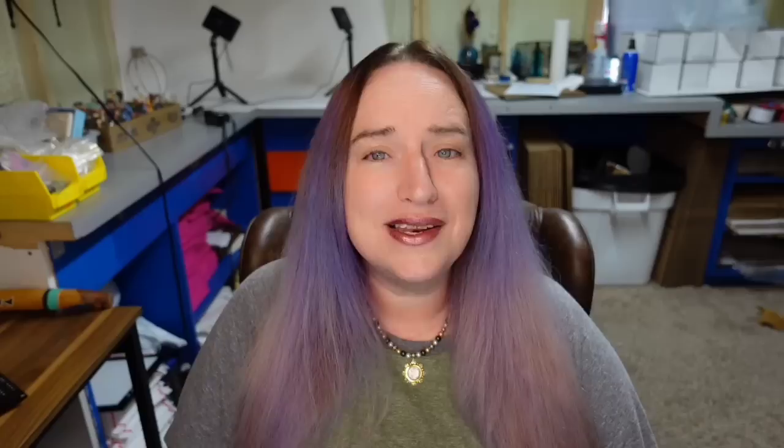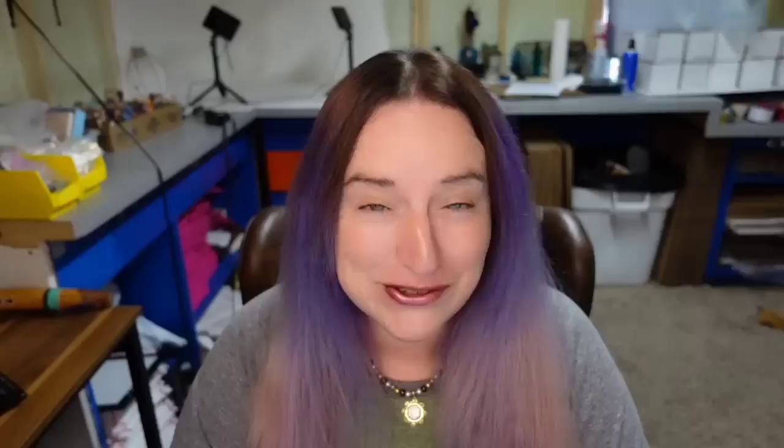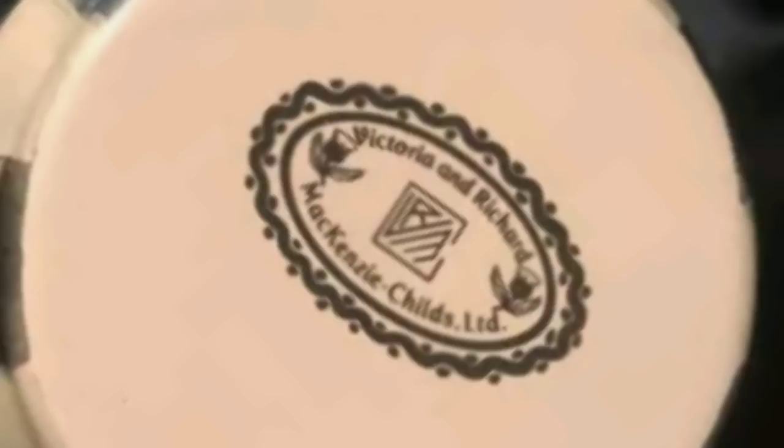Next is a Royal Crown Derby — I don't believe we have seen any of these yet in these videos. This is a Royal Crown Derby Old Avesbury teapot — it was an auction with eight bids and sold for $261.52. You can see on the bottom it is clearly marked so you would be able to identify it. Then this next piece screams Mackenzie Childs — a Mackenzie Childs Courtly Check enamel small teapot. This one sold for a best offer with an asking price of $269.99. Here is the bottom — it is definitely marked and you would be able to easily identify it.